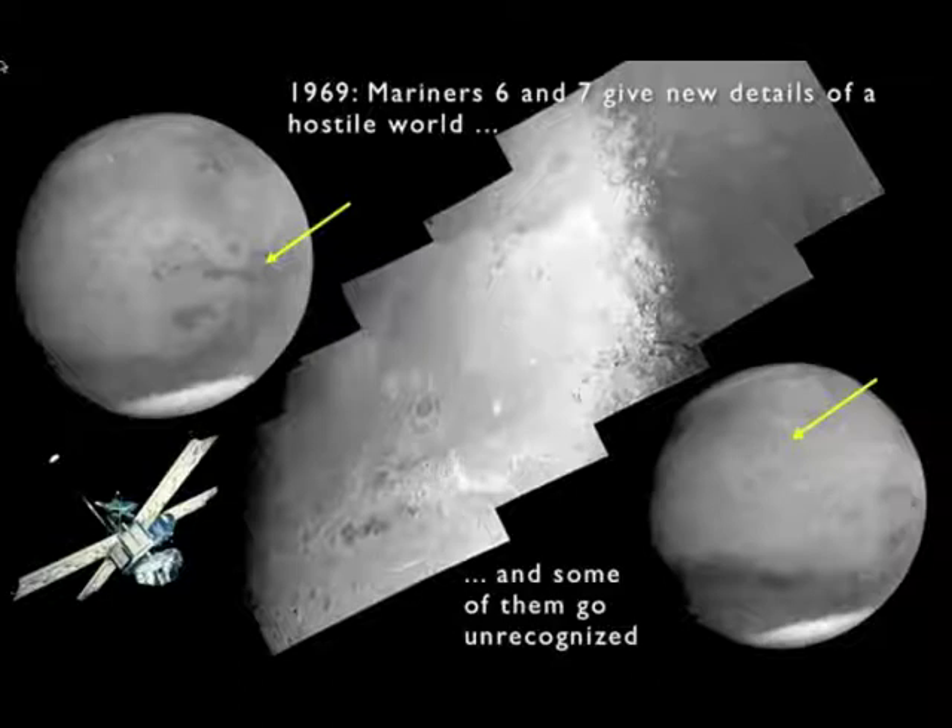Other instruments on Mariners 6 and 7 showed that the temperature at that ice cap was a couple hundred degrees — a few hundred degrees below zero Fahrenheit, about 290 degrees below if I'm remembering correctly, but I probably need to check that. Very cold — cold enough that carbon dioxide gas freezes and becomes dry ice, so even more hostile than we had thought.